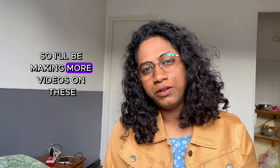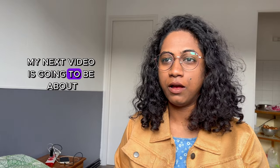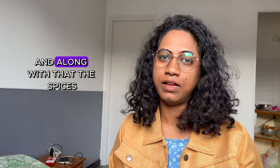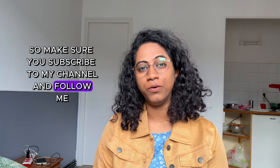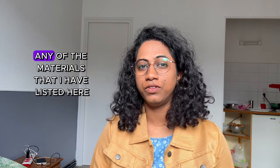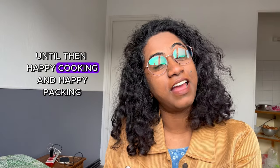Remember, these essentials not only make the cooking fun but also bring a touch of home to your new home abroad. I'll be making more videos on these. These were the kitchen essentials you should be carrying. My next video is going to be about the actual food items and spices you should carry, so stay tuned. Make sure you subscribe to my channel and follow me throughout the series so you do not miss out on any of the materials I've listed here. Until then, happy cooking and happy packing!